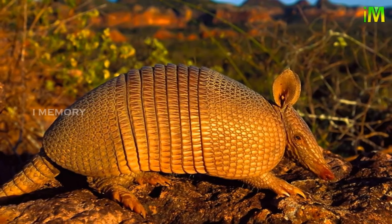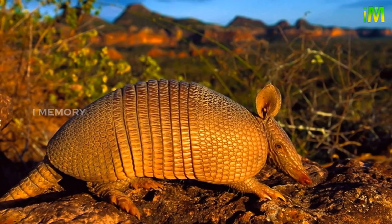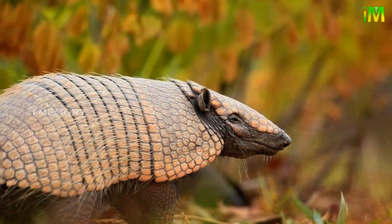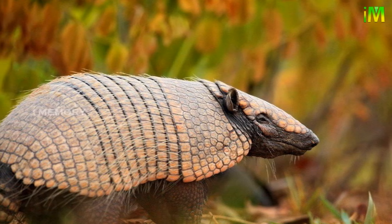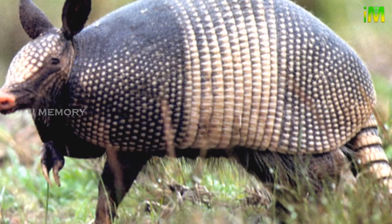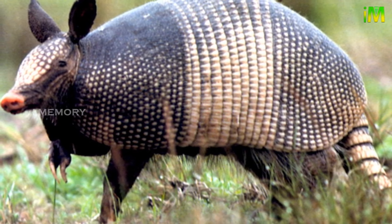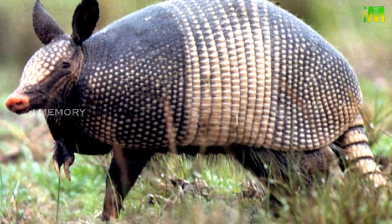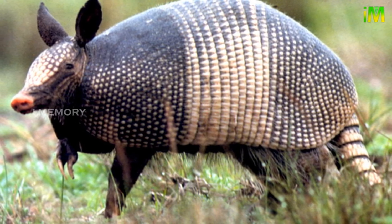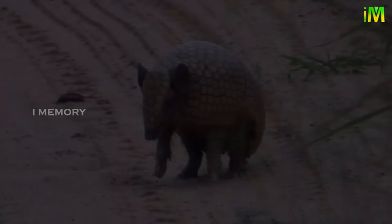Armadillos are the only living mammals that wear such shells, closely related to anteaters and sloths. They generally have a pointy or shovel-shaped snout and small eyes. They vary widely in size and color, from the six-inch-long salmon-colored pink fairy armadillo to the five-foot-long dark brown giant armadillo.